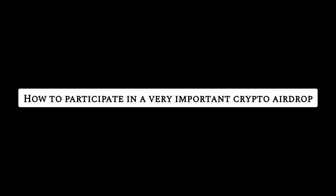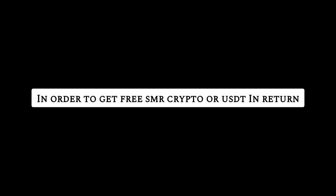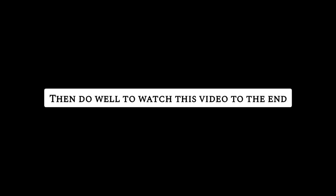What is up everyone, this is Doris Johnson, and in today's video I am going to show you all how to participate in a very important airdrop that is worth over $100,000 USD. It is the Shima SMR crypto testnet airdrop. If you want to see exactly how you can participate in this airdrop in order to get SMR crypto or USDT in return, then watch this video to the end — it's 100% legit and this is for everyone.